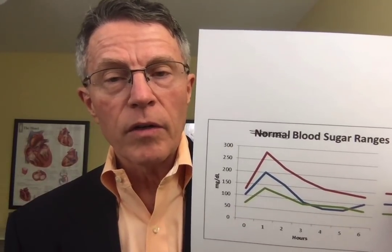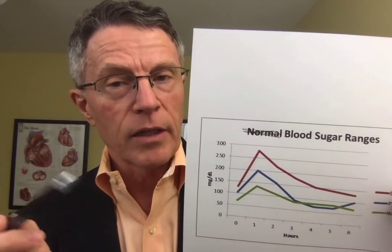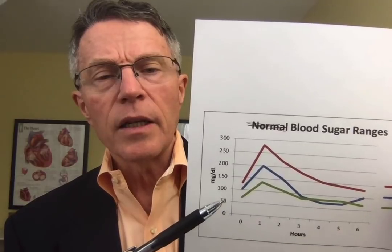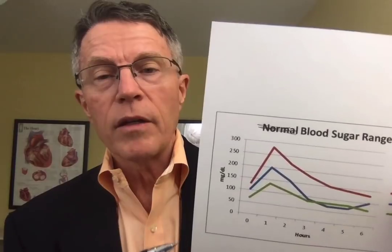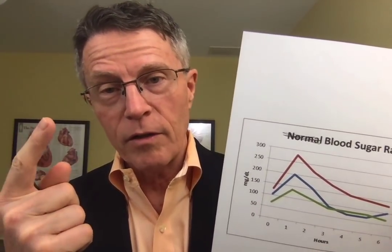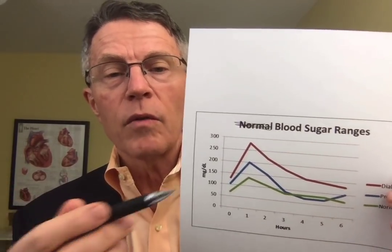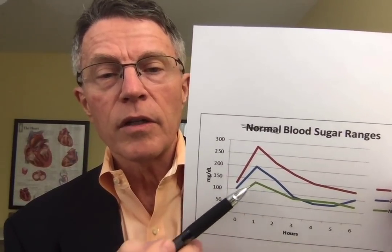We'll show another slide in a few minutes that helps us understand this even better — that's called the insulin survey. So to recap the basics: first, tasting urine — which we obviously don't do anymore. Second, a spot glucose test — we don't really do that anymore either. Third, a fasting glucose test. And fourth, the Oral Glucose Tolerance Test.